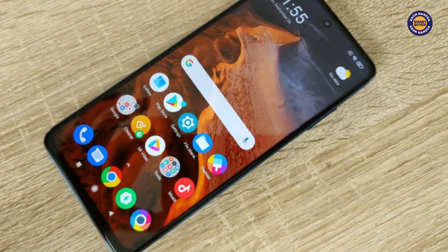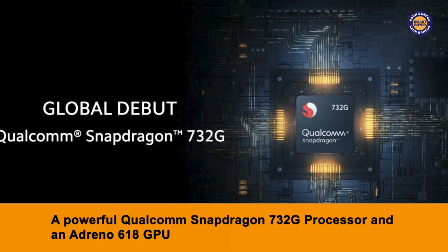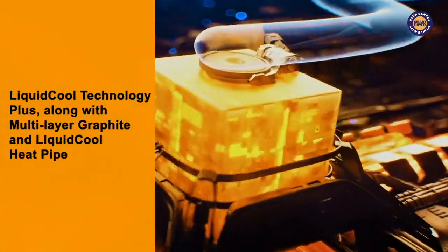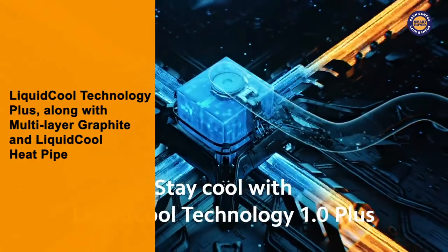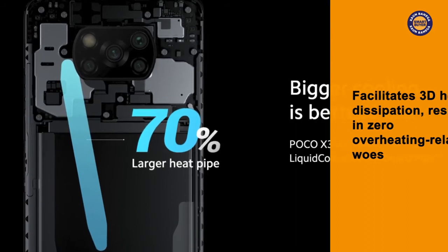Coming to other notable features of the phone, the POCO X3 has a powerful Qualcomm Snapdragon 732G processor and an Adreno 618 GPU to get every task done without hiccups, however heavy or cumbersome it may be. What's also really notable is the liquid-cool technology plus, along with multi-layer graphite and liquid-cool heat pipe to facilitate 3D heat dissipation, resulting in zero overheating-related woes.